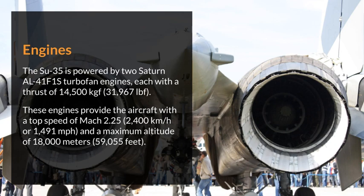These engines provide the aircraft with a top speed of Mach 2.25, or 2,400 kilometers per hour, and a maximum altitude of 18,000 meters (59,055 feet).